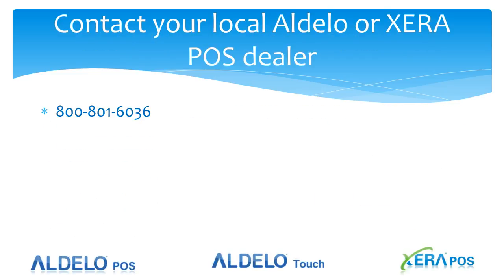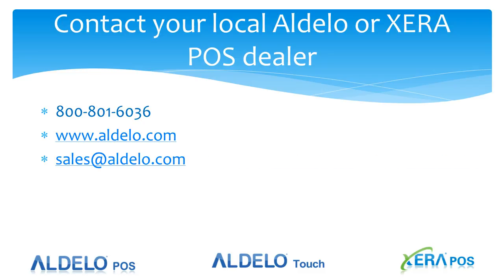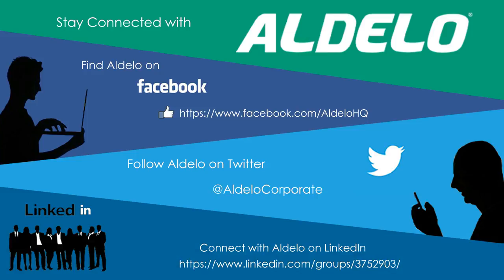If you are an end user watching this video and would like more information about a remote desktop deployment, contact your local Adelo or Xera POS dealer. If you don't know who that dealer is, call us at 800-801-6036 and our inside sales team will be glad to assist you. You can look us up at adelo.com, contact us at sales@adelo.com, or reach me directly at jerry.wilson@adelo.com. Be sure to like us on Facebook, where we post daily articles about running a better business, making additional profits, and handling the day-to-day operations of running a restaurant. You can also follow us on Twitter and LinkedIn.